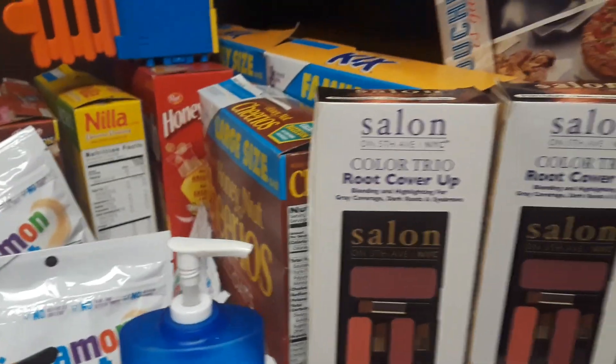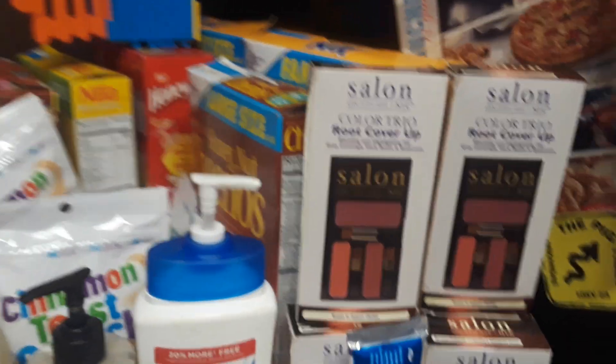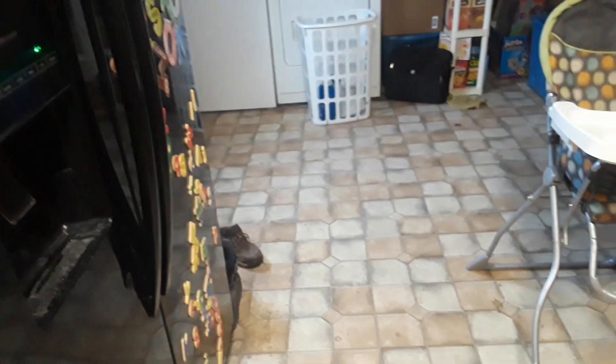And over here we got five of the salon color trio root cover-up. That's it, guys! Have a nice day — I know we will. Miigwetch for watching!